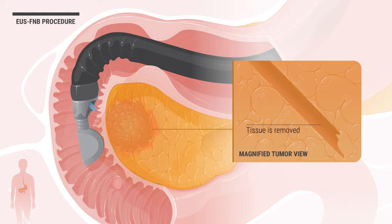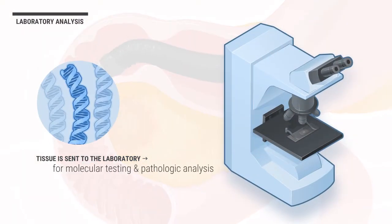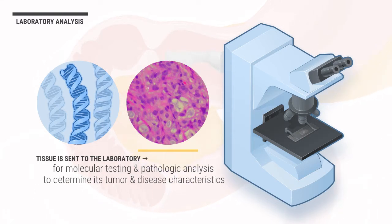Tissue within the tumor is removed with the FNB needle. If needed, fiducial markers can be placed around the tumor in preparation for further treatment. The tissue is sent to the laboratory for molecular testing and pathologic analysis, where special stains are applied to the tissue to determine its tumor and disease characteristics.